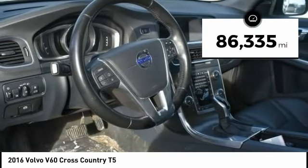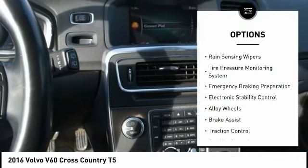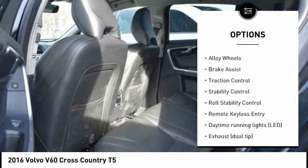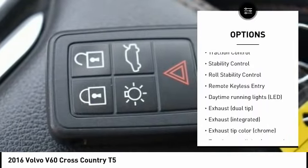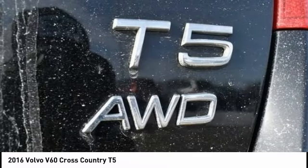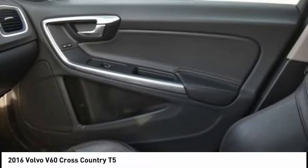This vehicle has less than 90,000 miles. Here are some of this vehicle's great options: rain-sensing wipers, tire pressure monitoring system, emergency braking preparation, electronic stability control, alloy wheels, brake assist, traction control, stability control, roll stability control, and remote keyless entry.